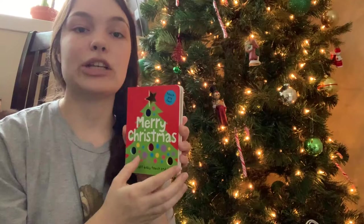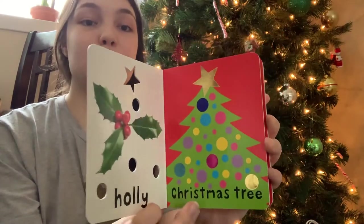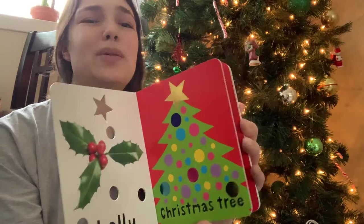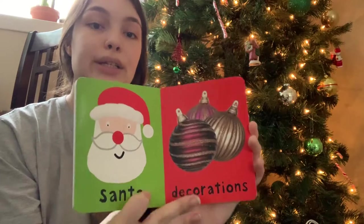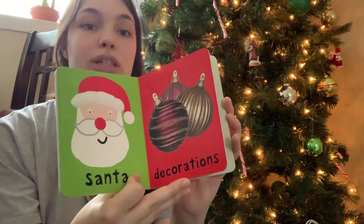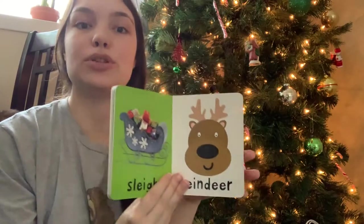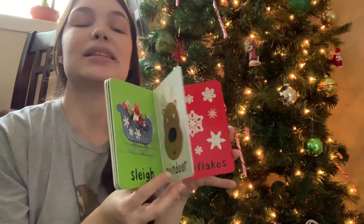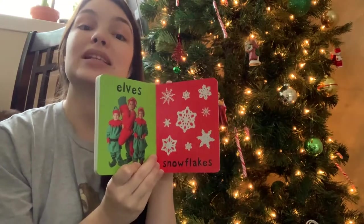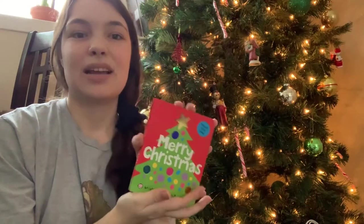The next thing we got him for Christmas is this Merry Christmas Touch and Feel book. I thought it was super cute — it was cheap, I think it was four dollars on Amazon — and it has lots of colors, simple pictures, and single words. This is something I'll read to him now because we do read books every day. He doesn't look at them much yet but he definitely listens, and it's good to read to your babies because the more words they hear, the more words they'll know.